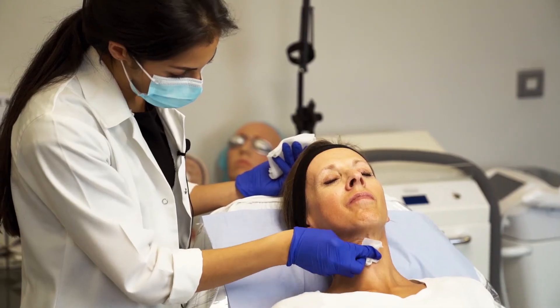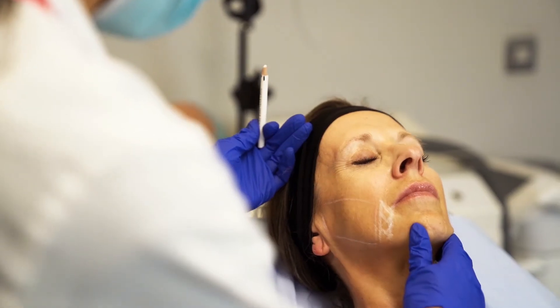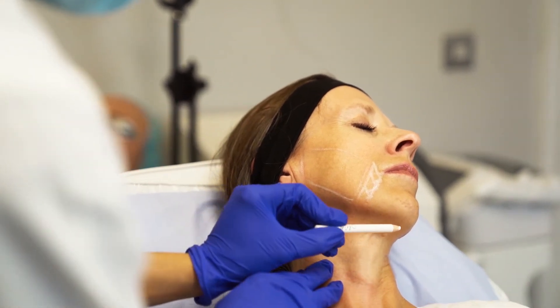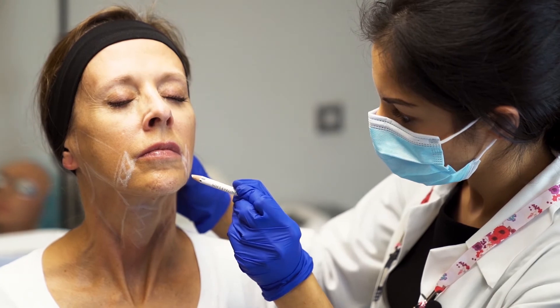To take you through the procedure: the first thing I did was take photographs of Claire so that we have a baseline level for assessment after a month or so. I then proceeded to sterilise Claire's skin and mark out the important no-go zones across the face and neck, mainly avoiding the marginal mandibular nerve and the thyroid tissue.